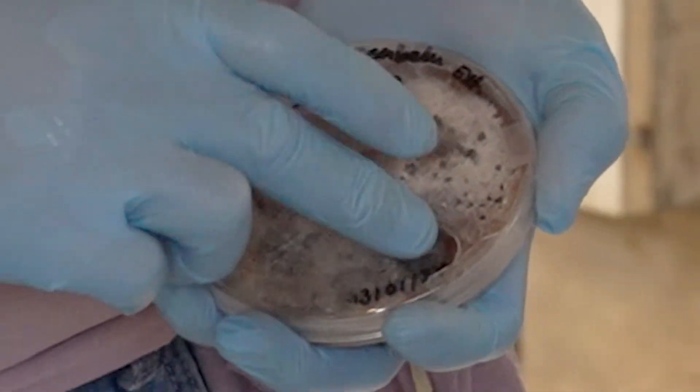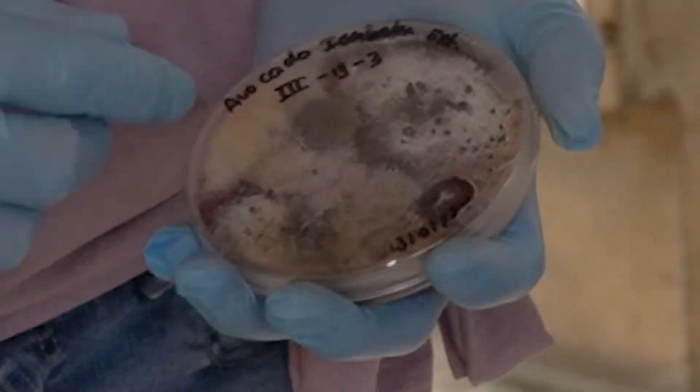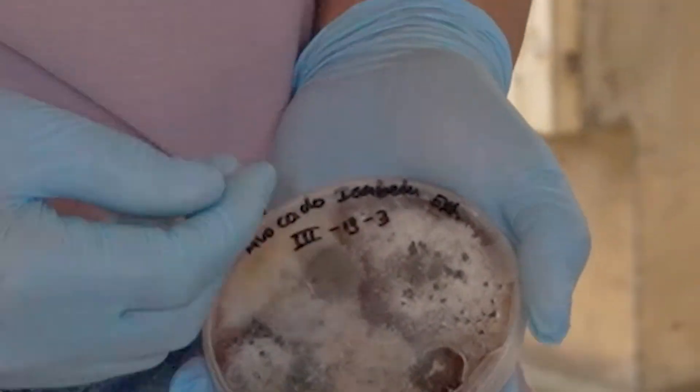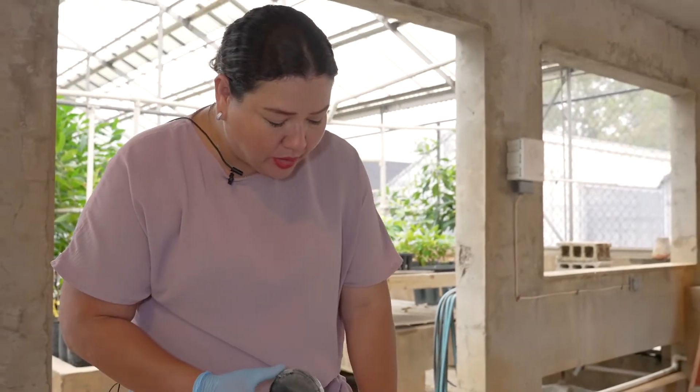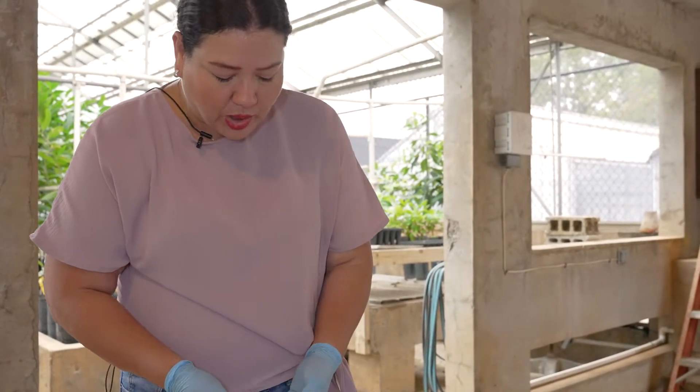You can see the difference and the diversity of fungi. And then after that, we take little pieces and put them in another petri dish with PDA to purify and isolate them.